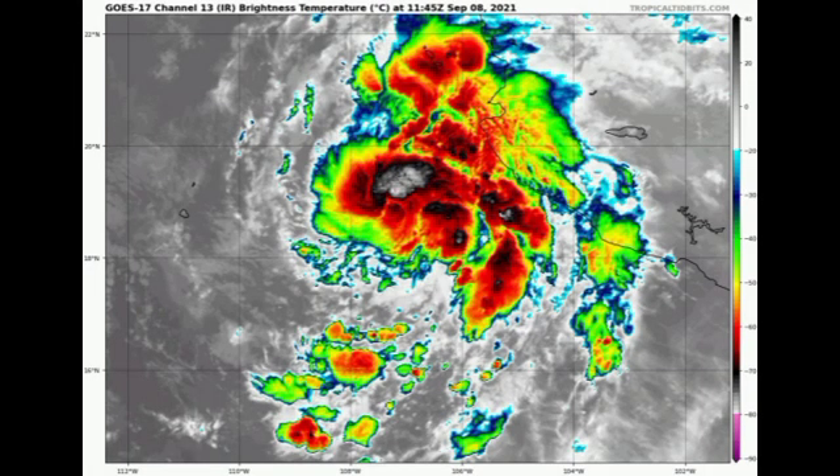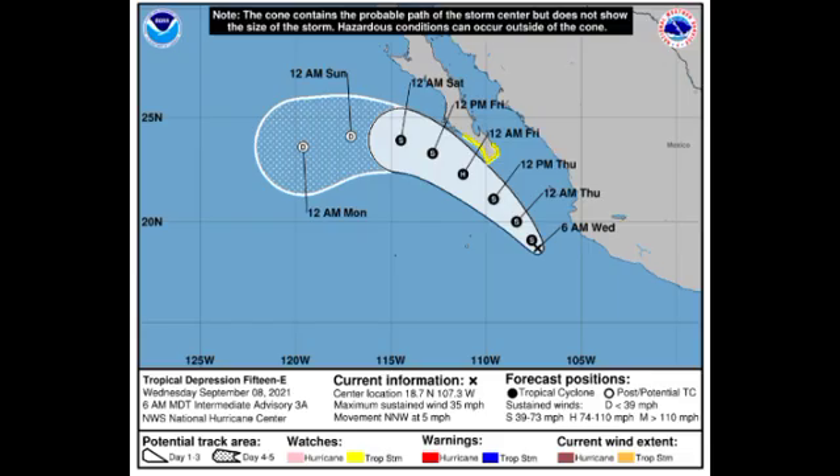Let's kick start things with Tropical Depression 15. Looking at the satellite imagery of the system, we're seeing that it is not very organized, and we do have some thunderstorm activity affecting some portions along the southwestern coast of Mexico. Fortunately the disturbance is going to be making its way parallel to the coast and not moving inland, but we do have a tropical storm watch in place. Let's go to the cone forecast from the National Hurricane Center.